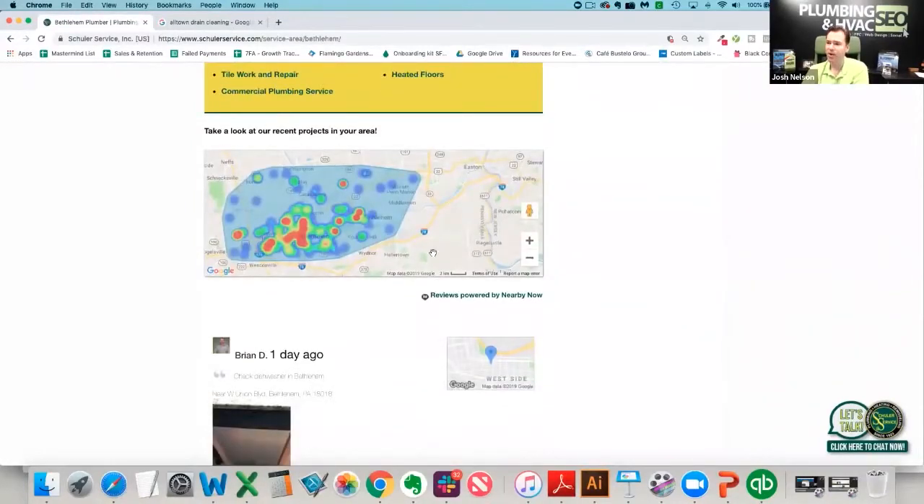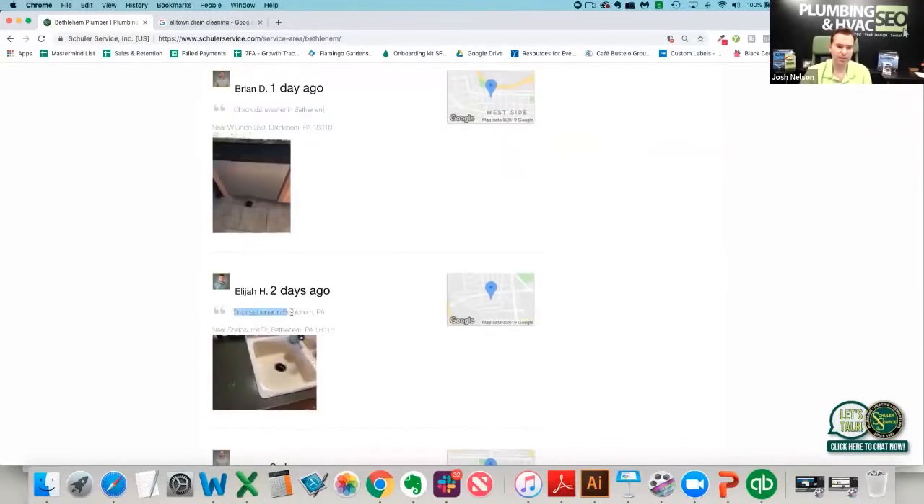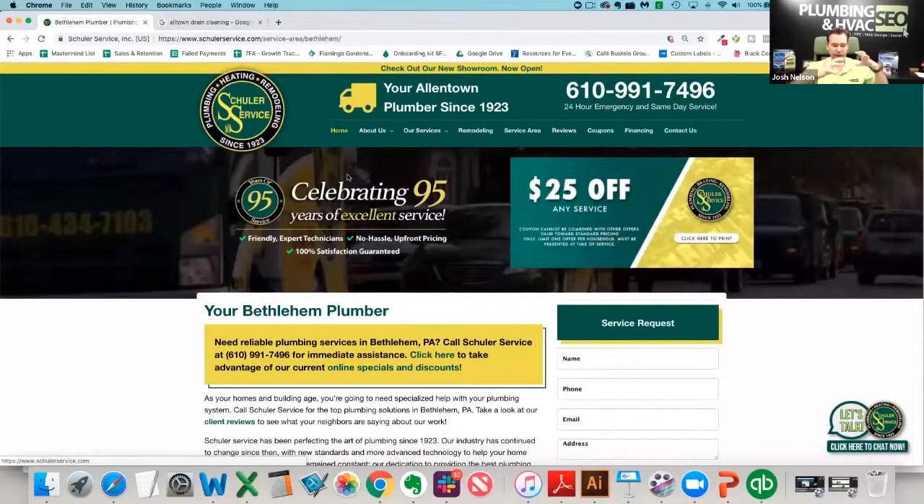This is Nearby Now, where unique check-in data is flowing into the page. A day ago they checked out a dishwasher; two days ago they did a disposal repair — and this is literally within Bethlehem. So at the high level: we've got the main service pages and the main site targeting Allentown, pages for each of the different services we offer, and then city pages targeting the surrounding cities they serve with unique content for each one of those.